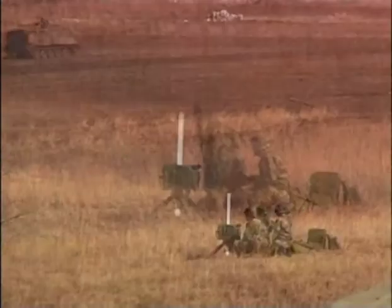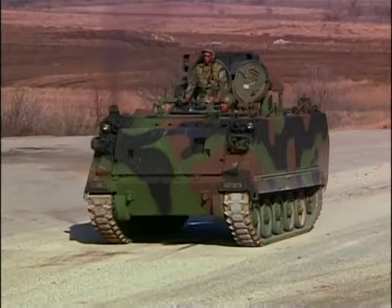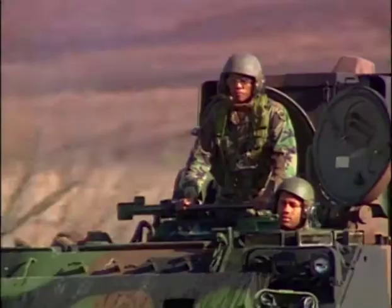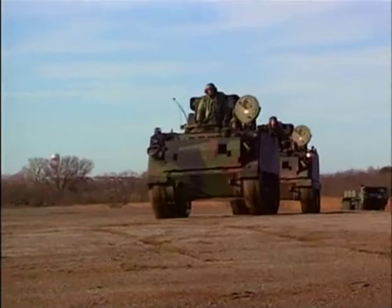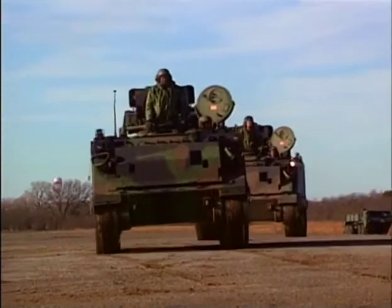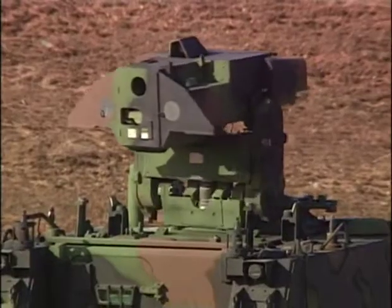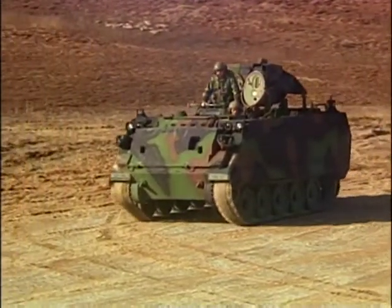For targets closer to the battle line, fire support teams provide key data. These forward observer teams can be on foot, but in maneuver units they usually go into battle inside the FIST-V vehicle. The FIST-V houses the eyes of the artillery — fire support officers who travel with mechanized and armored divisions. It has a laser system that enables them to spot the target, determine a bearing and direction to that target, and measure range, giving greater accuracy, mobility, and better command and control capability.